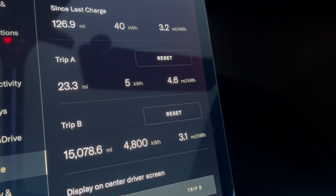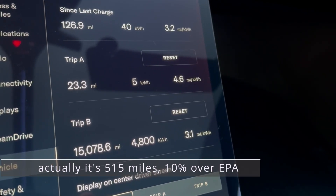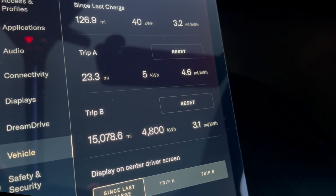4.6 times 112 is close to 500 miles of range. I'm going to continue to work on this, but it's hard to drive like that. But it can be done.